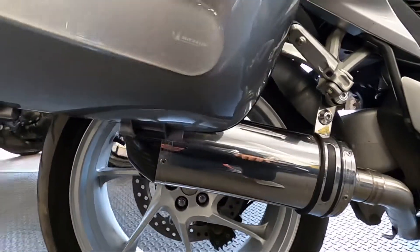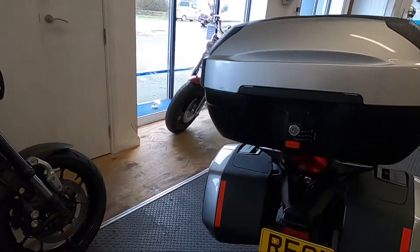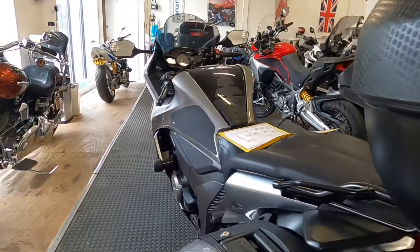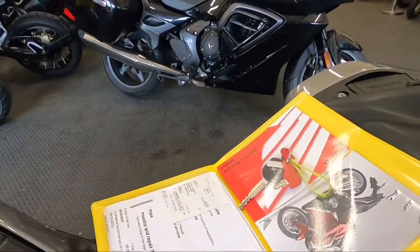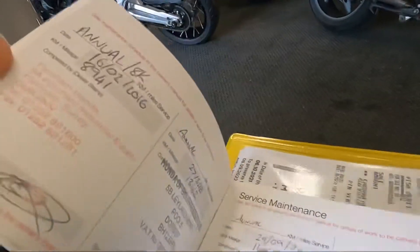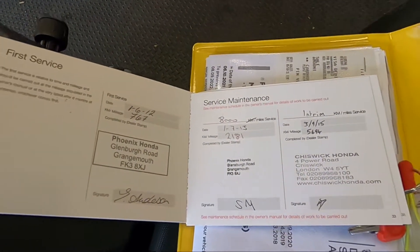It does have an aftermarket can on. There we have the service book, handbook, spare keys, and some old MOT certificates — stamps in the book.